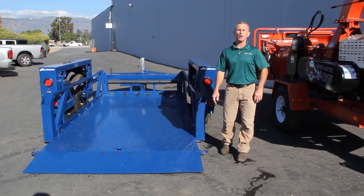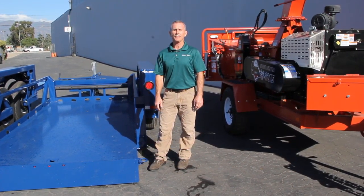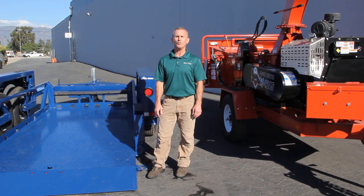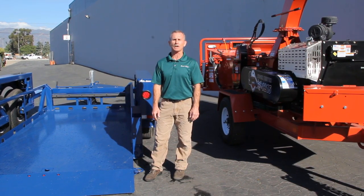You can call us at 909-573-3667, or you can email me at ctups@directedgeusa.com. Thank you.